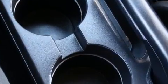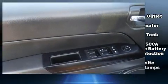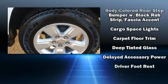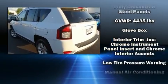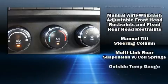Jeep also prioritized safety and security with features such as dual front impact airbags, brake assist, anti-whiplash front head restraints, ignition disabling, and ABS brakes. Electronic stability control ensures solid grip on the road surface no matter how challenging the driving conditions.